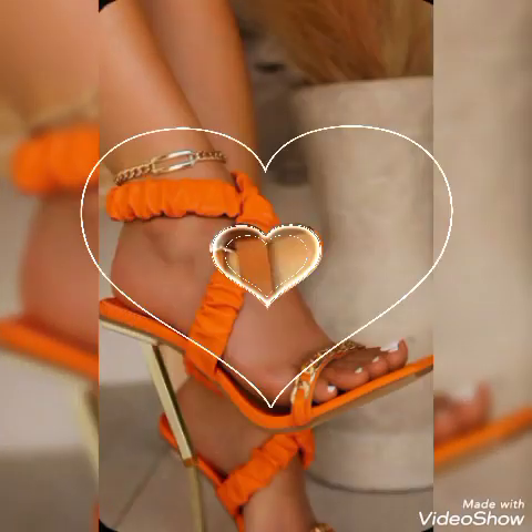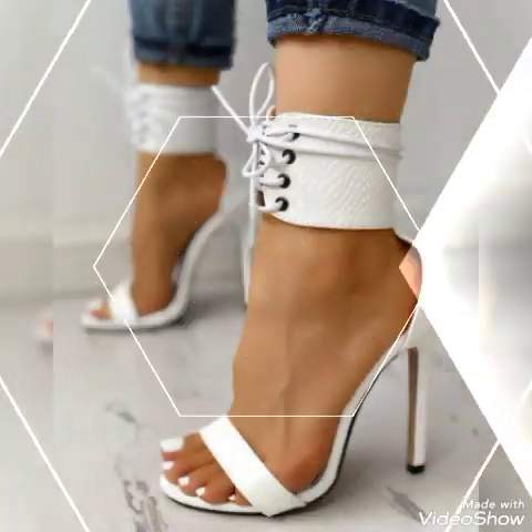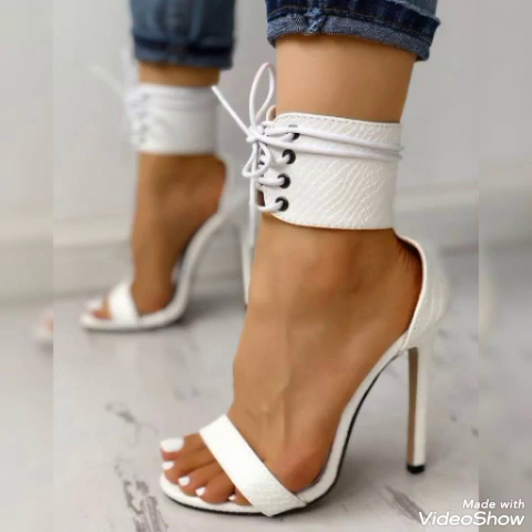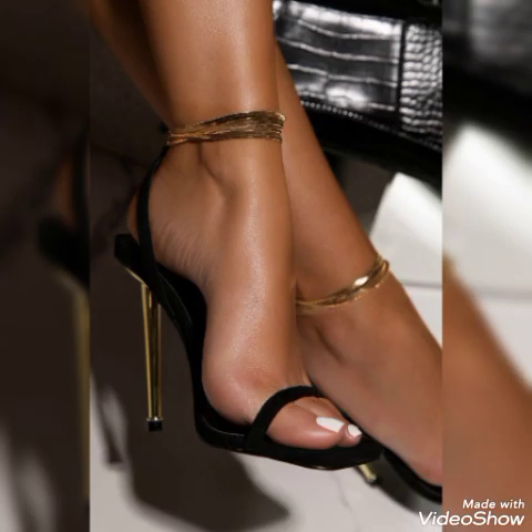Friends, if you want to buy them online, I will tell you the best websites from where you can buy these stylish high heel sandals. You can buy them from Amazon.com, AP.com, and AliExpress.com.